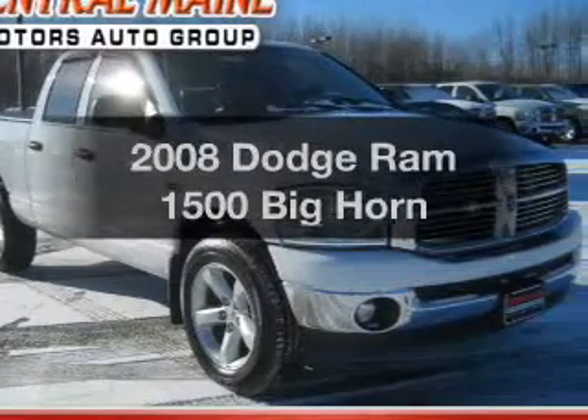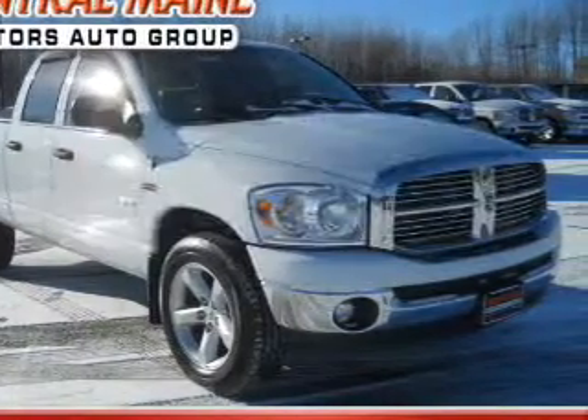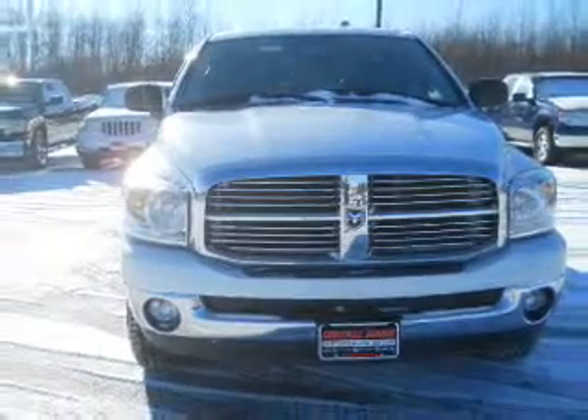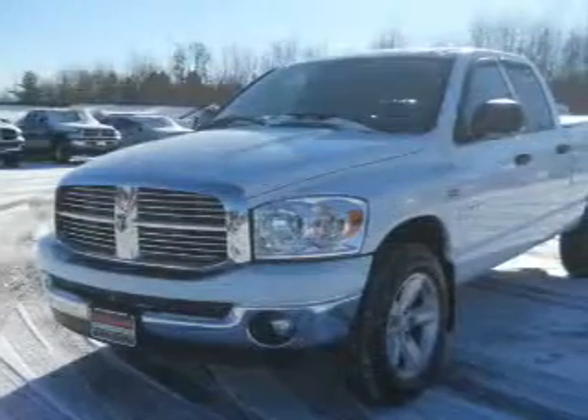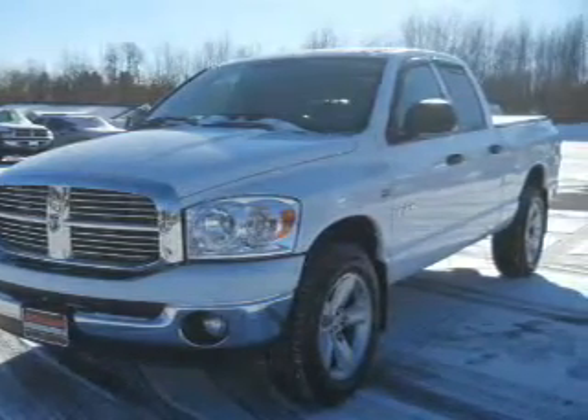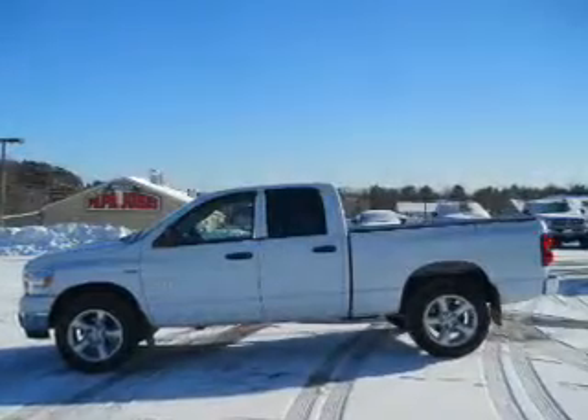Travel the roads in style and comfort in this great vehicle. With a powerful 8-cylinder engine, the powertrain includes 4-wheel drive driven by an automatic transmission. Premium wheels lend a distinctive appearance. The anti-lock braking system will keep you safe on the road.